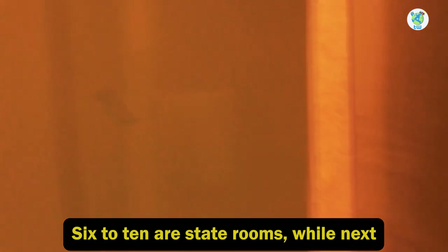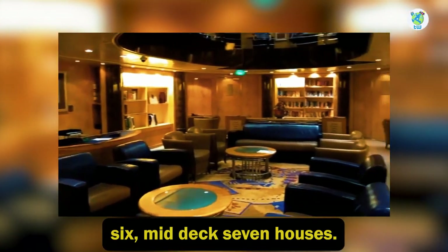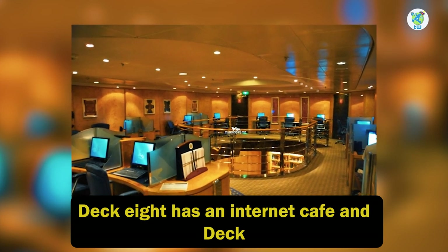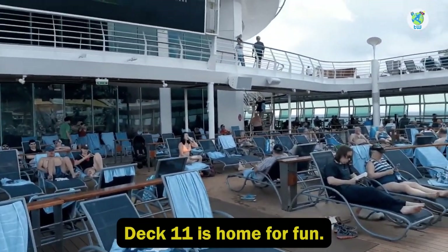Deck 6 to 10 are staterooms. Next Cruise is on deck 6 midship. Deck 7 houses the library, deck 8 has an internet cafe, and deck 9 holds the concierge club.